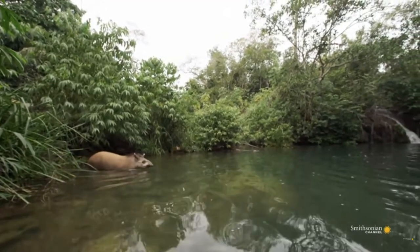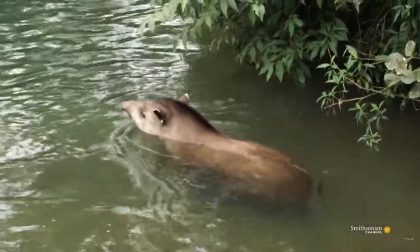These animals are excellent swimmers and spend plenty of time in and around the waterways of their respective habitats.